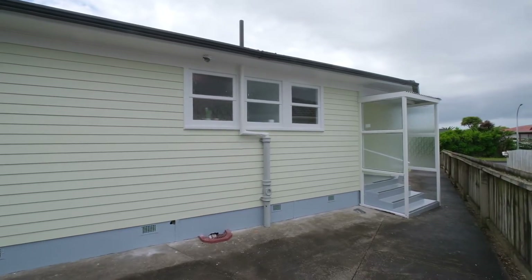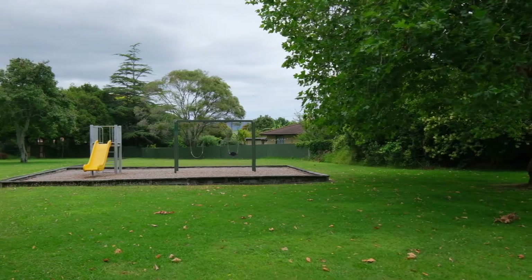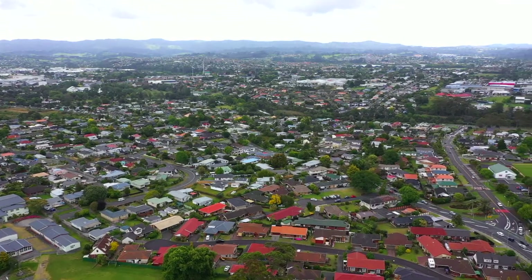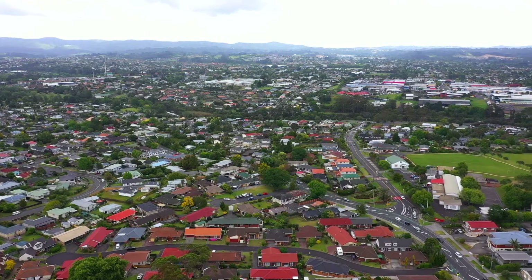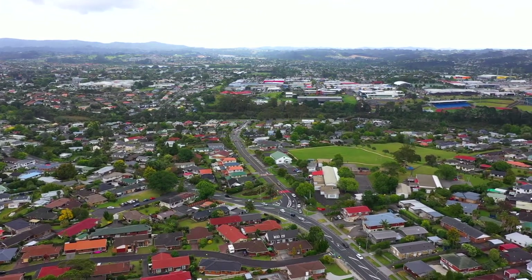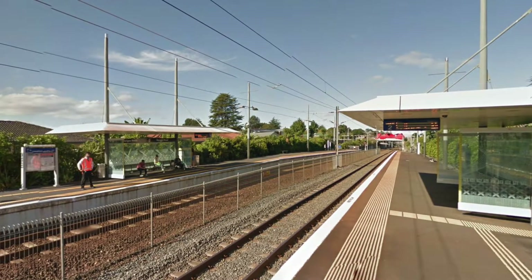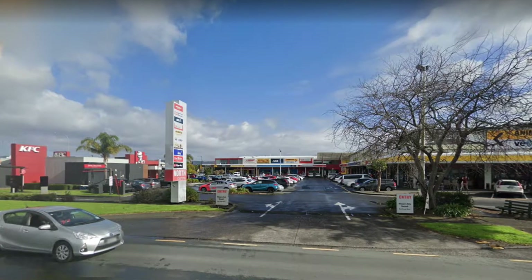Situated in a cul-de-sac with a walkway to two recreational reserves and within a short walking distance to five schools, this is perfect for a young family to plant their roots. The street is close to a main bus route, not far from Sturges Road train station, and all the shopping choices along Lincoln Road.